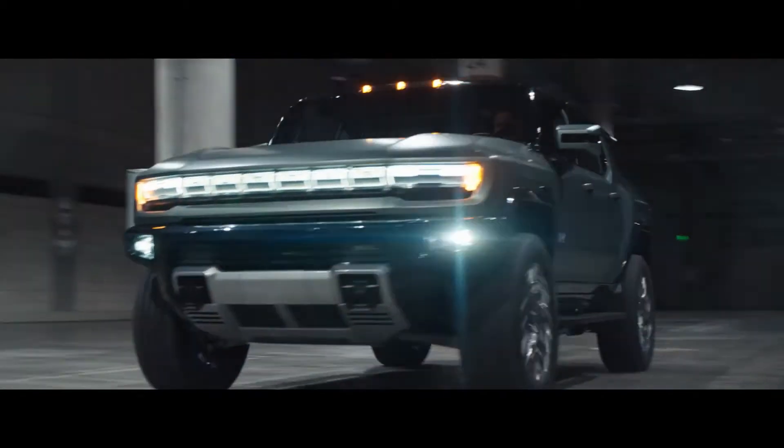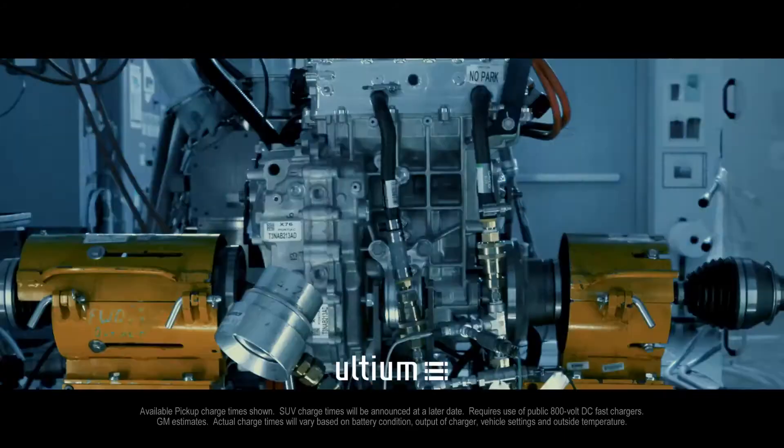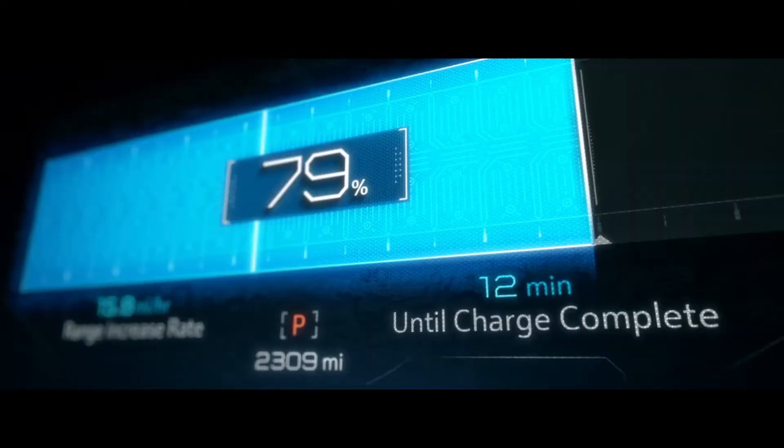We engineered the Hummer EV with Altium batteries for ultra-fast charge times, allowing the pickup to charge nearly 100 miles in just 10 minutes.